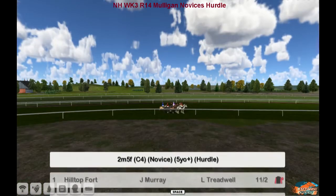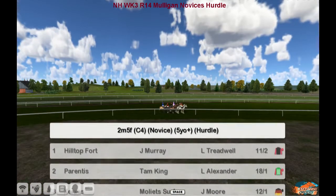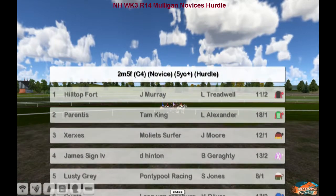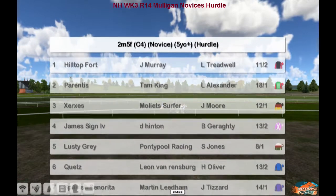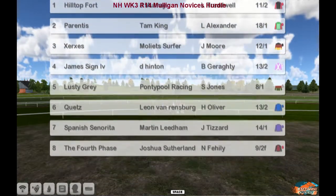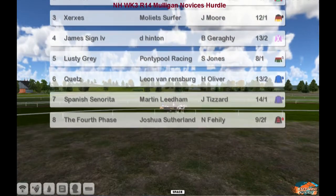Mulligan novice hurdle, two mile five furlongs. Hilltop Fort up top for Jim Murray, Parentis, Xerox, James Sign, Lusty Gray, Cutes, Spanish Centuryreader, and the fourth phase, Joshua Sutherland. Just a small field of eight.